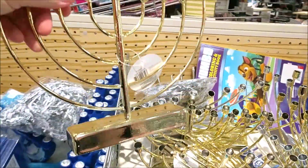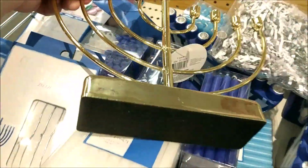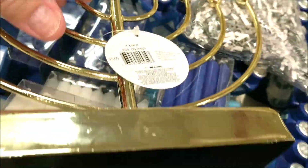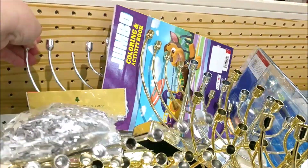They do have the gold menorahs. These are $5 — it's really light, it looks like it's just coated. They have it in silver too.